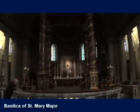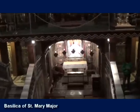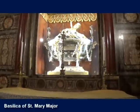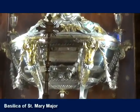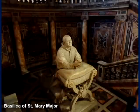The basilica contains the relics of the crib of Our Lord. The four boards of sycamore wood rest in a crystal reliquary located beneath the high altar and have been kept within this church since the 600s.